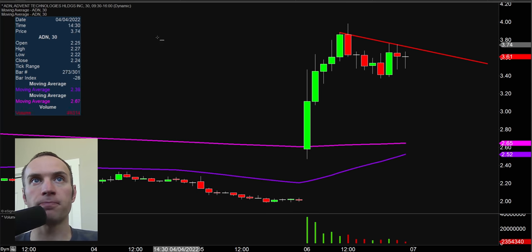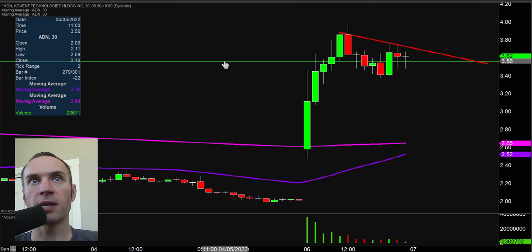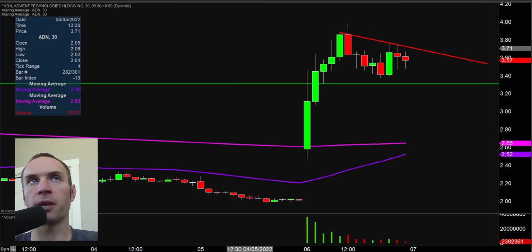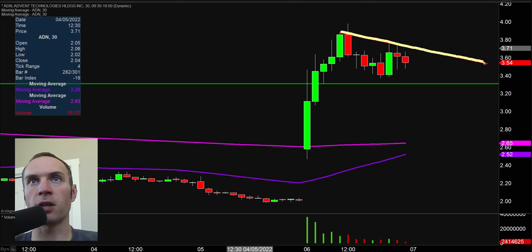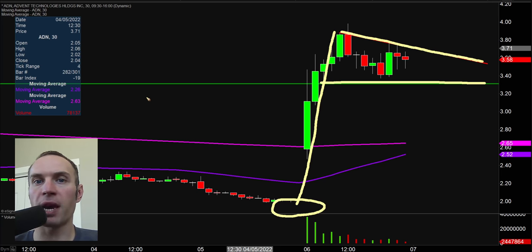As far as supports are concerned, for those people that like to potentially play pullbacks, the key level from a support standpoint is right down there around $3.30. And if you just want to map out the entire pattern — we have our resistance, we have our support, we have the big momentum move right there. We'll put our golf hole down there to make it more visual. And this would be known as a bull pennant pattern.